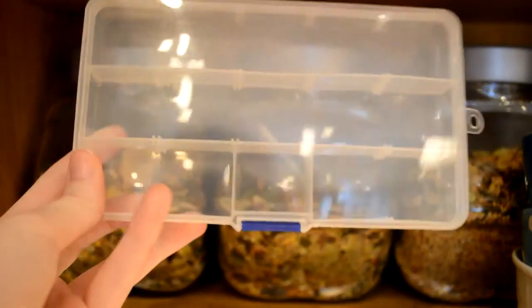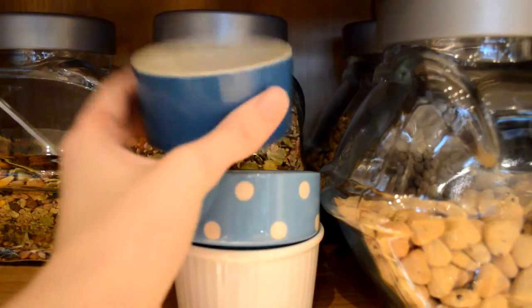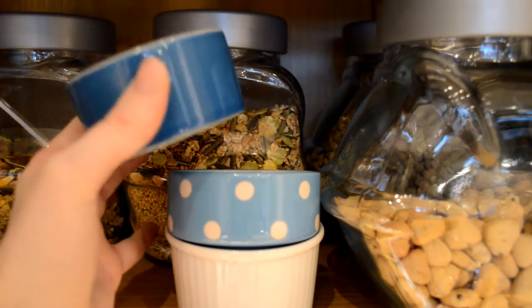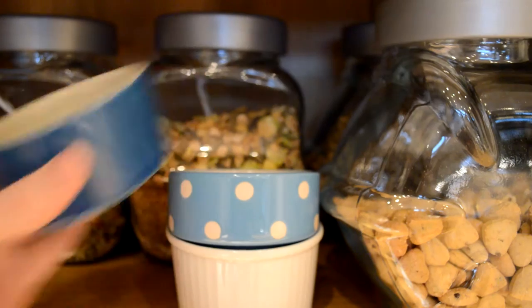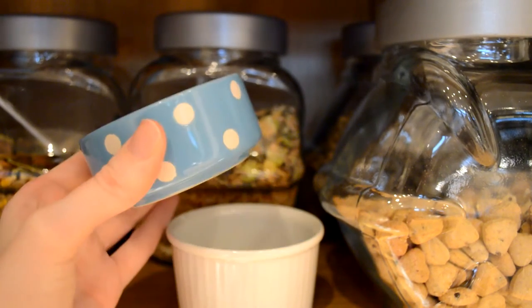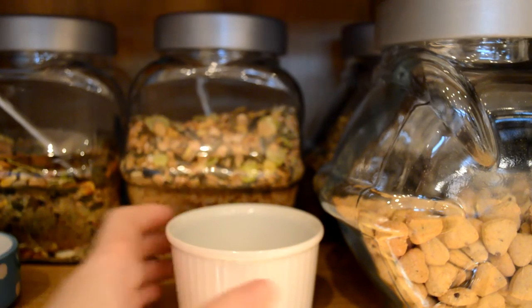Here we have some bowls. I've got this dark blue one which is quite small actually — I just think it's quite cute, I like the color of it. I then have this blue polka dot one and I've got this taller white one.